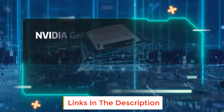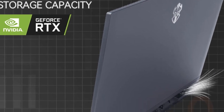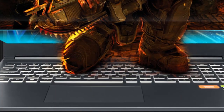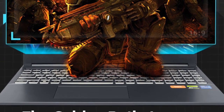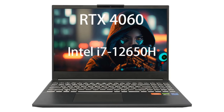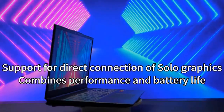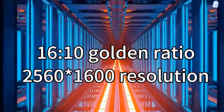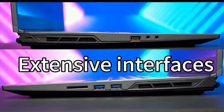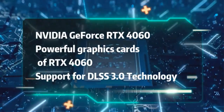Equipped with the NVIDIA RTX 4060 graphics card, this laptop delivers incredible graphics performance, allowing you to enjoy the latest games at high settings with realistic visuals and smooth frame rates. The dedicated graphics card ensures smooth rendering and eliminates screen tearing. The FireBat T6a comes with 32GB of DDR4 RAM and a fast M.2 1TB SSD, offering ample storage for games, applications, and multimedia files. Connectivity is a breeze with Wi-Fi 6 and Bluetooth 5.1 for fast, stable internet and wireless peripherals.